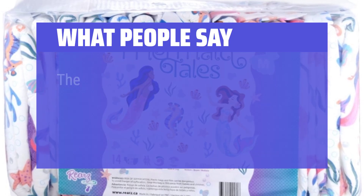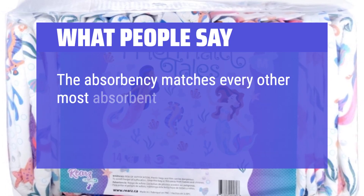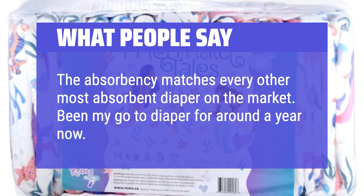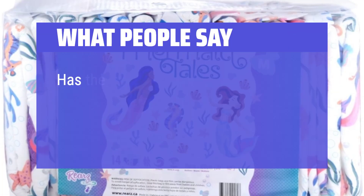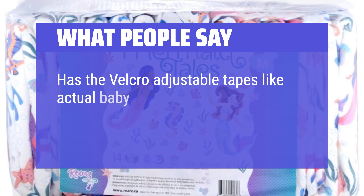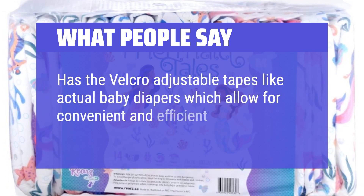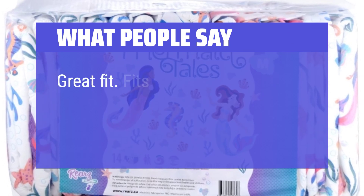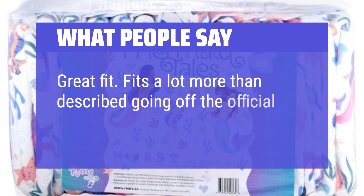What people say: The absorbency matches every other most absorbent diaper on the market. Been my go-to diaper for around a year now. Has Velcro adjustable tapes like actual baby diapers, which allow for convenient and efficient adjustments. Great fit — fits a lot more than described going off the official website.